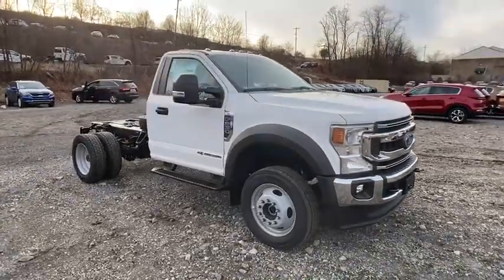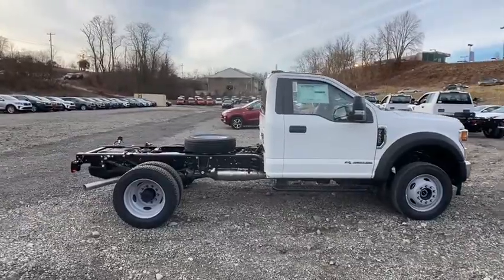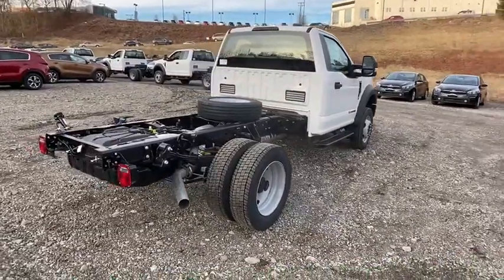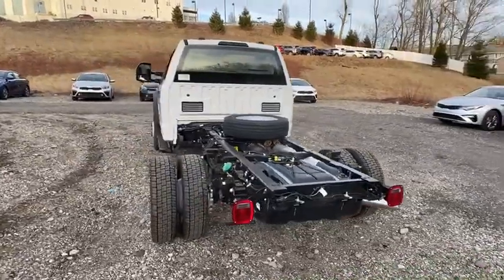We are pleased to show you the 2020 Ford F-550 Super Duty. The Ford Super Duty F-550 is a real work truck built with Ford tradition for reliability, safety, and comfort. This heavy-duty work truck is ready to tackle the most demanding jobs.